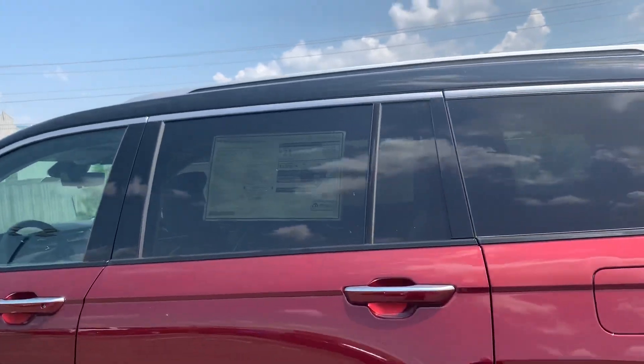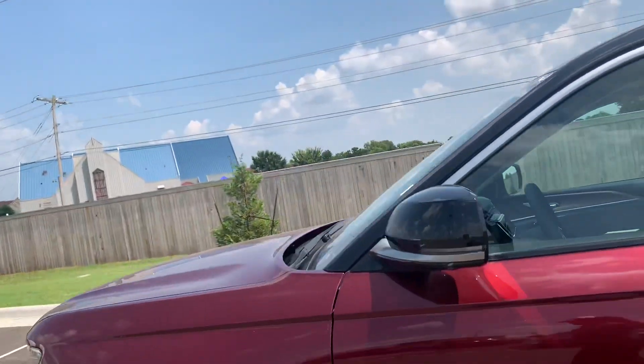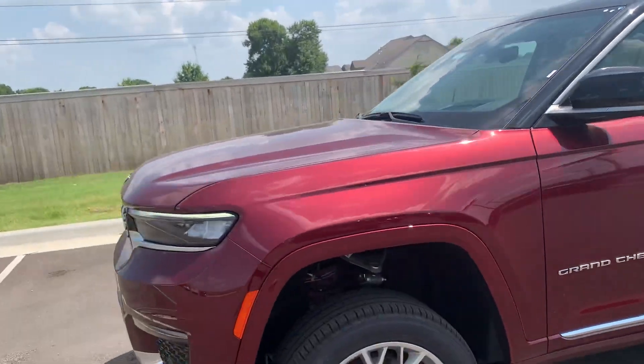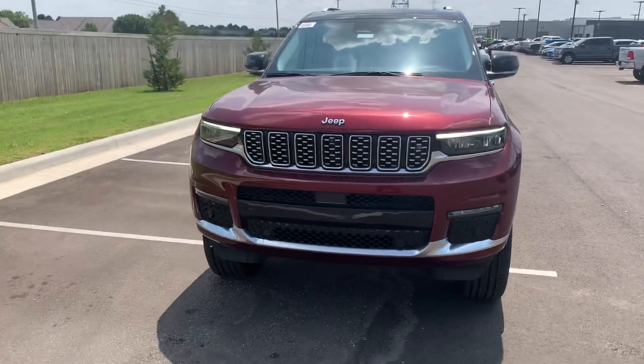You've got the sun shades here, and the color — it's still red velvet, I believe, yeah, Velvet Red. And that's the adjustable ride height; it's sitting up right now with the LEDs.